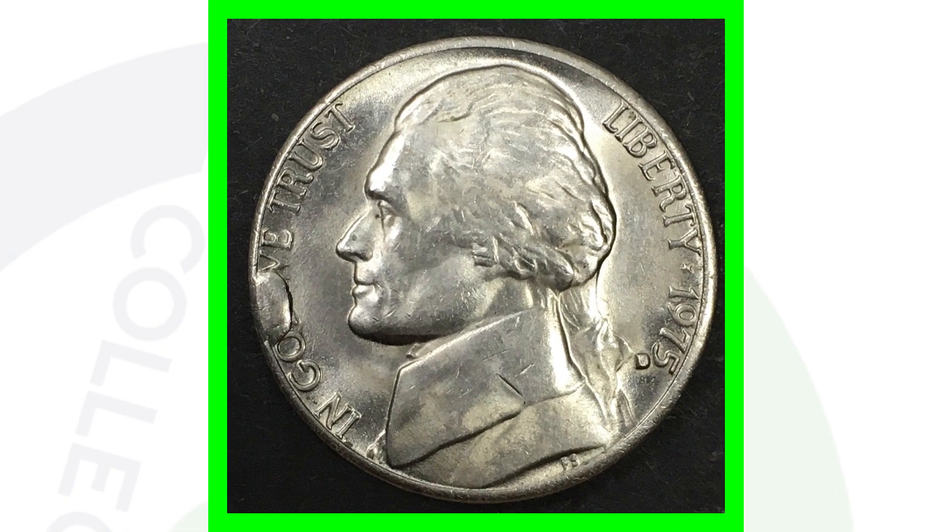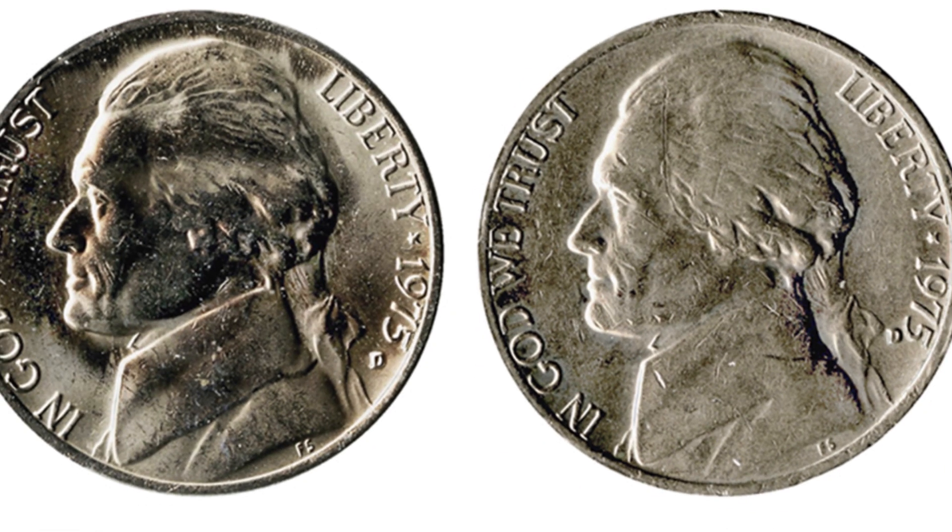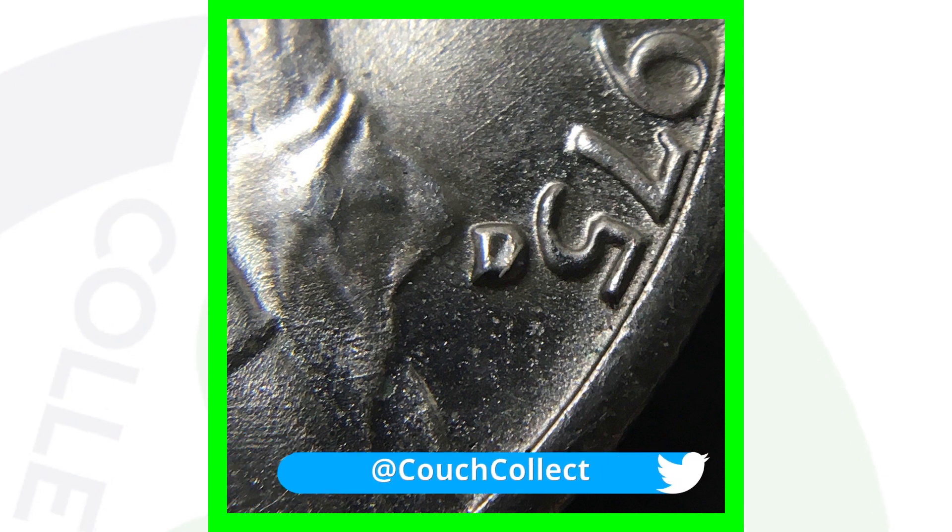This next one is really cool — it's a 1975 Jefferson nickel with a misplaced mint mark. We see the mint mark on the left side, but on the right side the D mint mark is almost touching the five. It is not supposed to be that close, so always be on the lookout for that. I have USB coin microscopes available on couchcollectibles.com — link is always in the description.